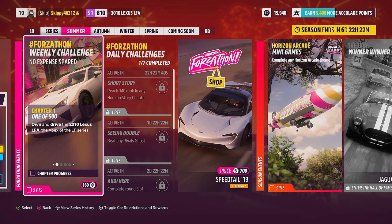We will be jumping into the Forzathon Shop and this week's Festival Playlist Rewards at the end of the video, so make sure you stick around for that. But first, let's complete this week's Forzathon Challenges, no expense spared. Chapter 1, 1 of 500: own and drive the 2010 Lexus LFA — the apex of the NF series.